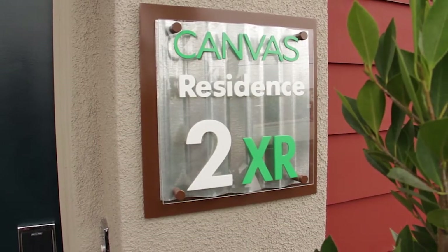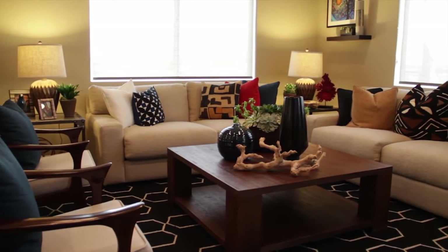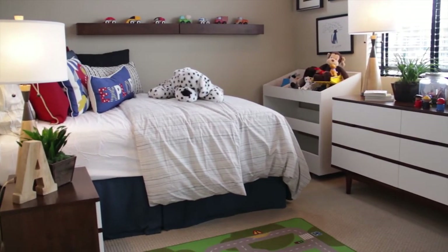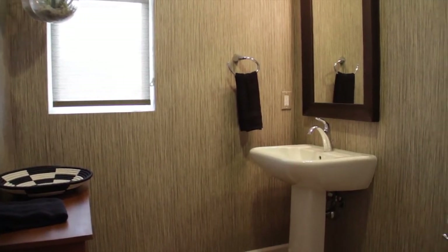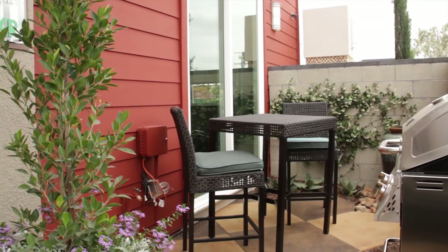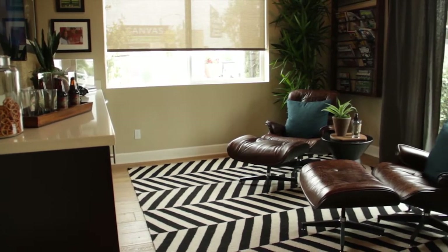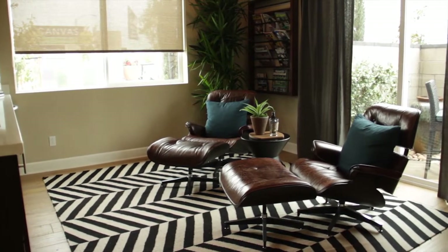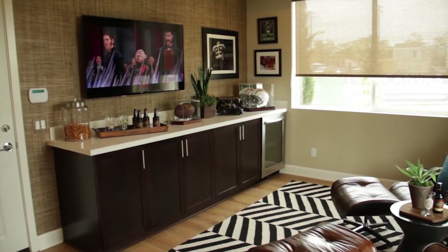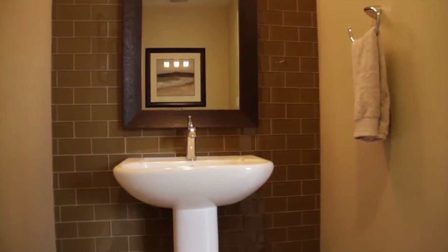Residence Two has two variations depending on your preferences. Residence Two X offers approximately 1,801 square feet with three bedrooms, two full baths, two half baths, and an attached two-car garage. The first floor boasts a patio perfect for sunny summer barbecues. The fun first floor bonus room is the ideal place to welcome guests in from the front patio, and with the option to add in refrigerator space and cabinets, it could be the perfect downstairs bar. The powder room gives guests a place to freshen up.